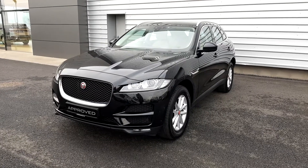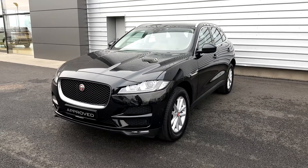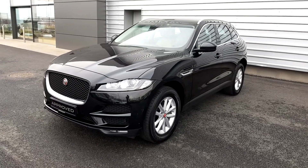Hello, you're very welcome to Joe Duffy Jaguar. Alex here, going to walk you around this 2017 Jaguar F-Pace Prestige with automatic transmission.